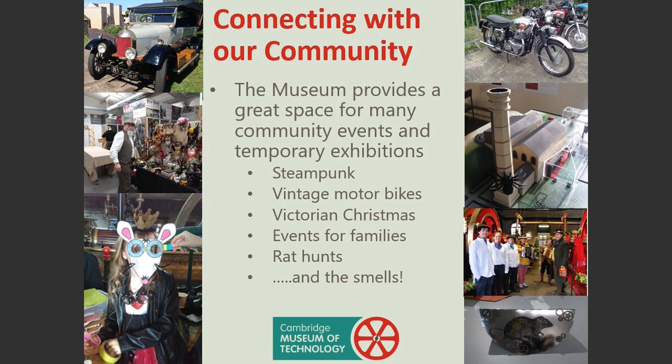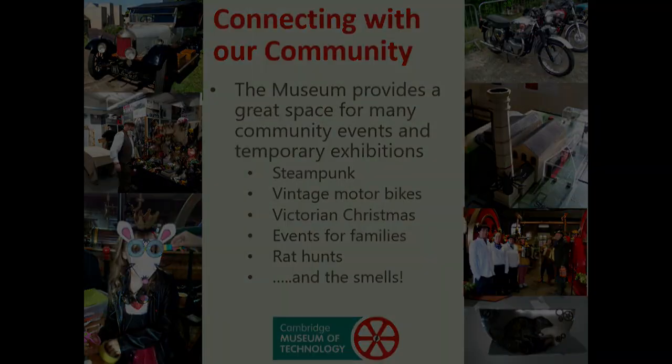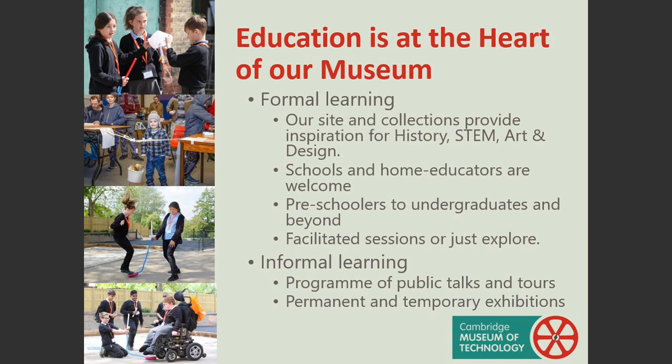The museum is used for a wide variety of events. Steampunk is a colourful and lively annual event. Vintage motorbike and car owners also bring their machines to the museum. We also run a wide range of family fun events, workshops and trails. The trails include seeking hidden rats and identifying various awful smells — always a great favourite with the children. Many educational events are run at the museum. The site and our collection provide inspiration for history, STEM, art and design. We are popular with schools and can offer a whole range of programmes.